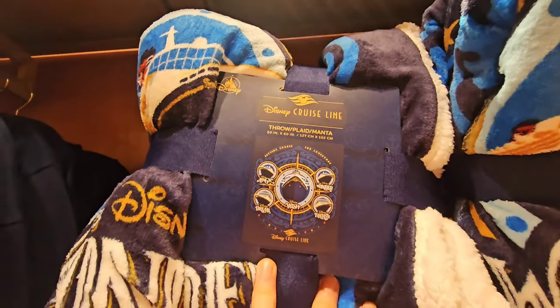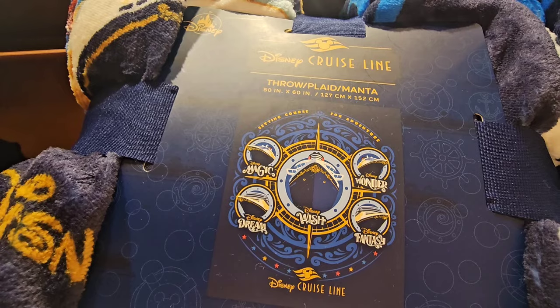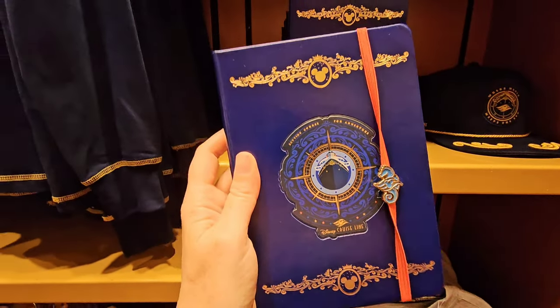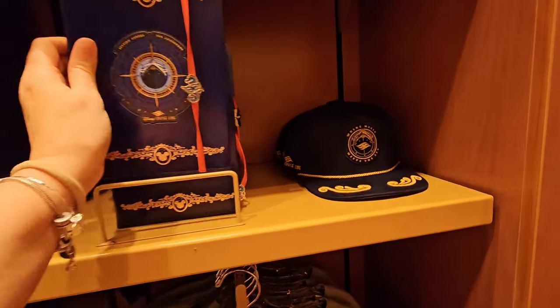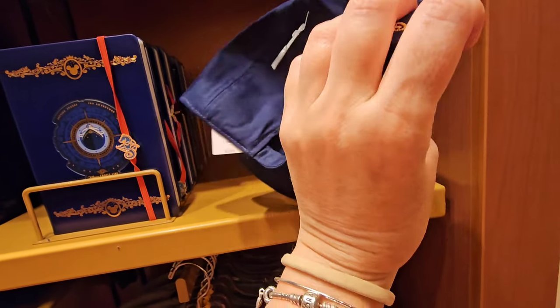For $69.99, you can have a super soft throw that features five of the ships available. And then they also have a Sea Captain hat for $26.99 — it looks very official, super cute.